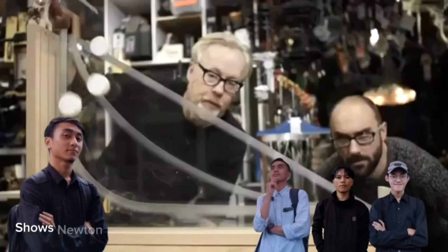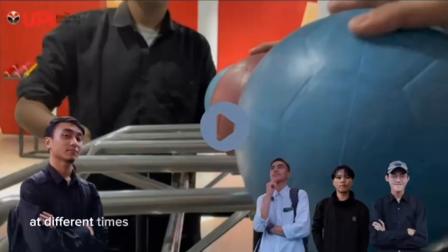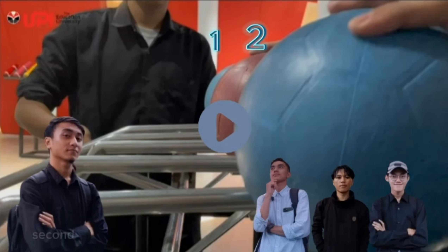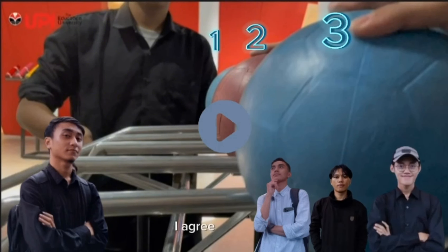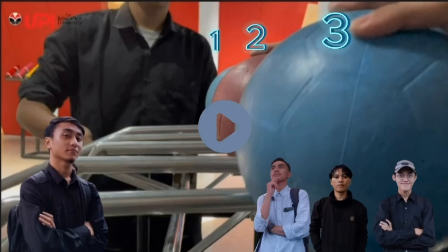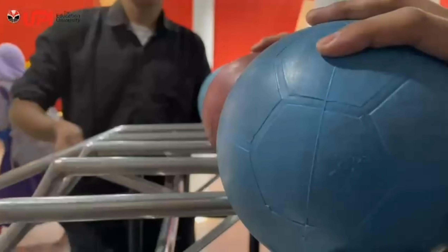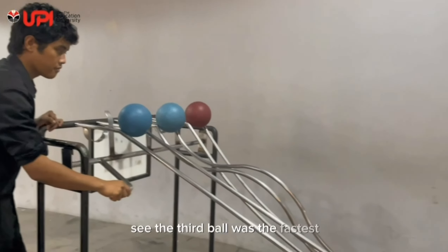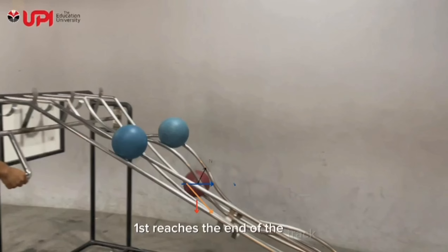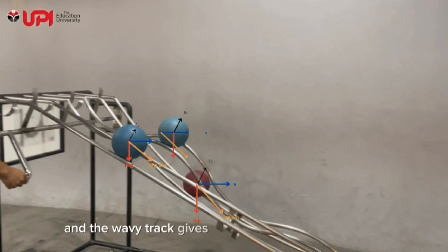This exhibit shows Newton's second law of motion. We will see how balls reach the bottom of different tracks at different times. Do you think which ball is the fastest — the first ball, second ball, or the third ball? Ball number one is the fastest. I'm on number two. I agree with that. I'm sure ball number three will arrive first. Let's see the video first. See? The third ball was the fastest. It's because ball number three first reaches a steep descent, giving it drastically faster change and therefore more acceleration. Meanwhile, the straight track gives small acceleration, and the wavy track gives positive-negative acceleration alternately, which slows its movement.